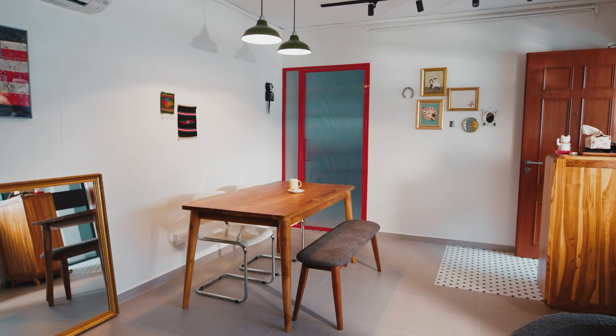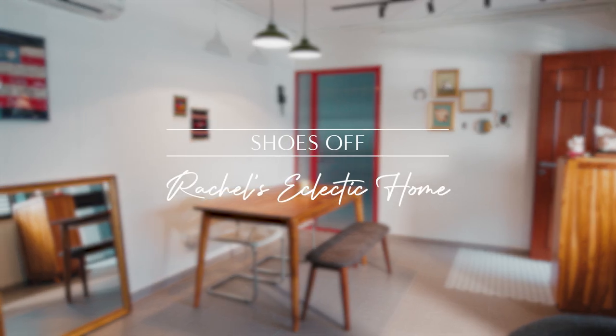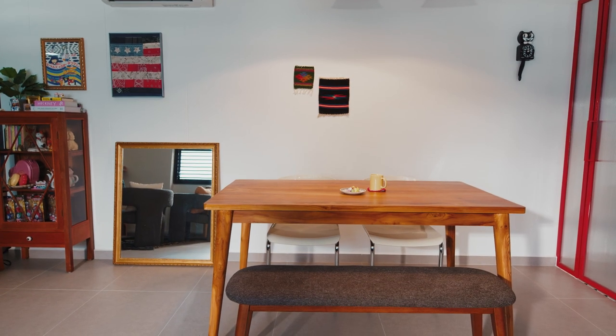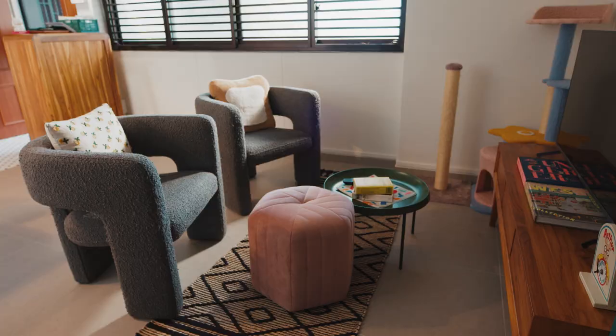Hi, my name is Rachel. Welcome to my eclectic home. I would describe my space as eclectic and maximalist. It's very cosy, mismatched but very much well-loved. So I think it's kind of like an upgraded version of a grandmother's home.